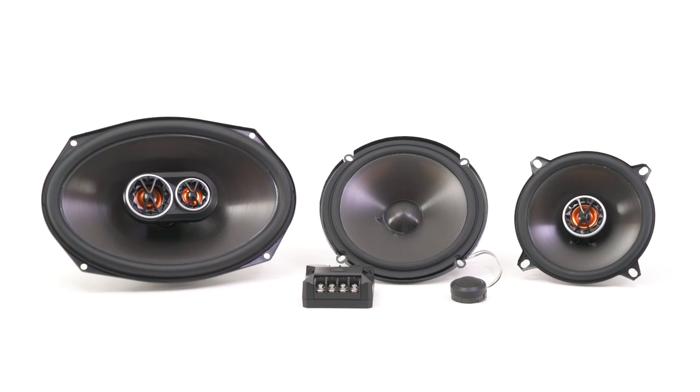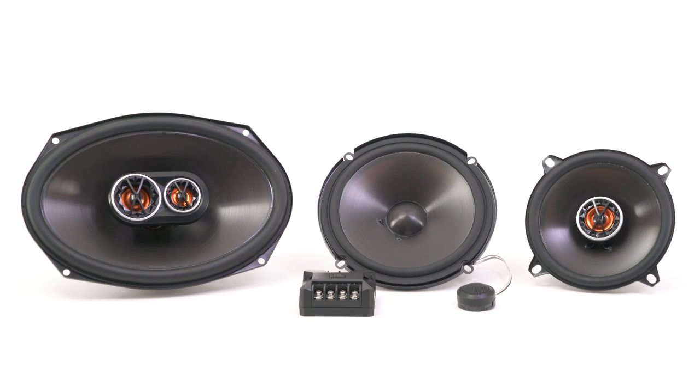JBL club speakers are available in a two-way, a three-way, or a component version, so there's an option for everyone who wants to improve their sound quality in their vehicle.